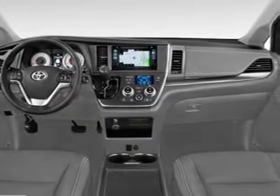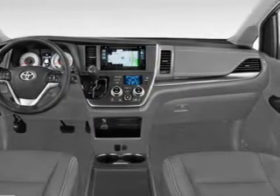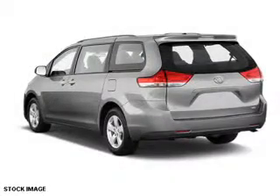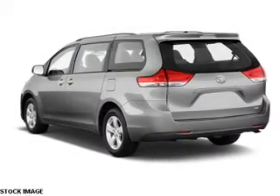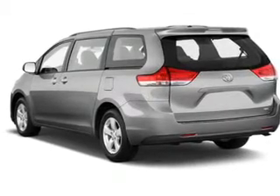The features include a spoiler, an alarm system, roof rails, independent suspension, brake assist, traction control, stability control, daytime running lights, anti-lock brakes, and a HomeLink system.